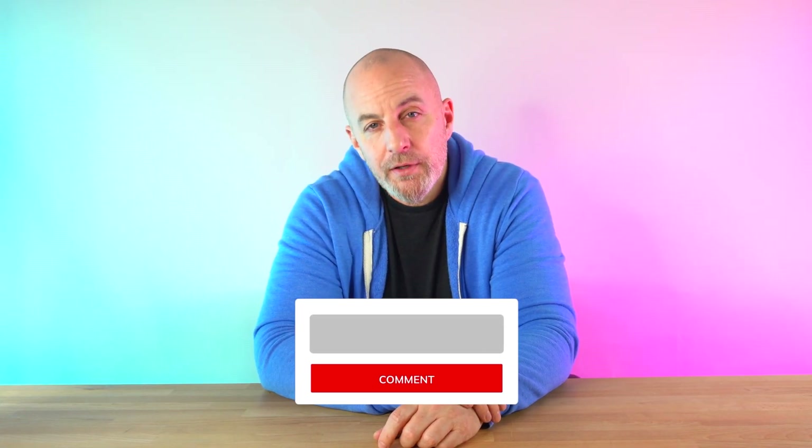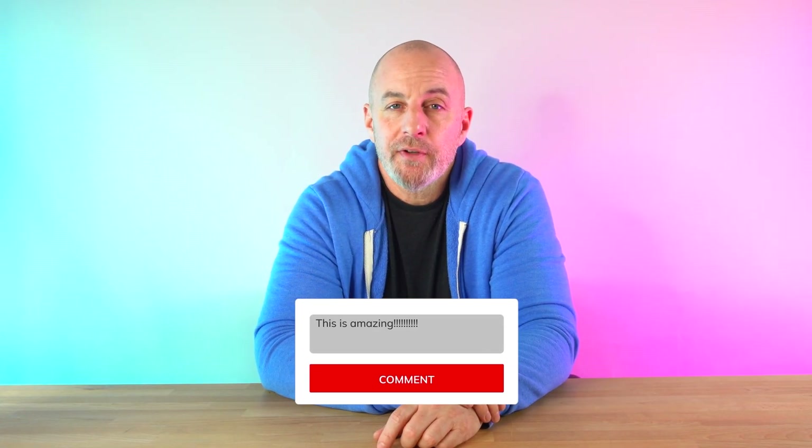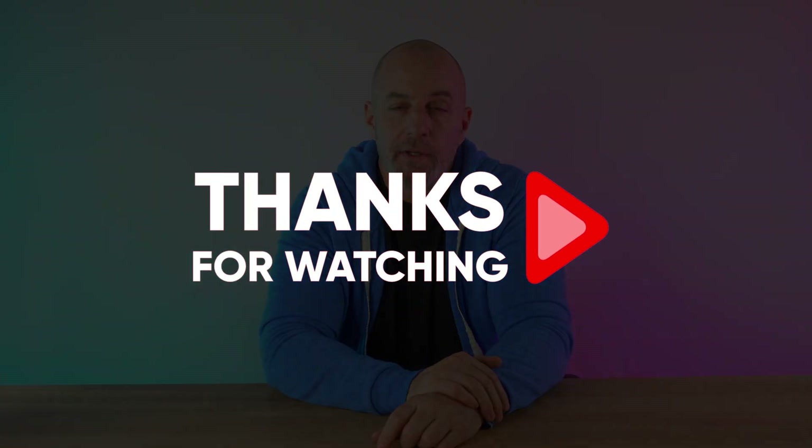As always, I enjoy hearing your thoughts, and I'll try to get back to any questions or comments you leave down below as fast as I can. Thanks so much for watching, and I'll see you in the next video.